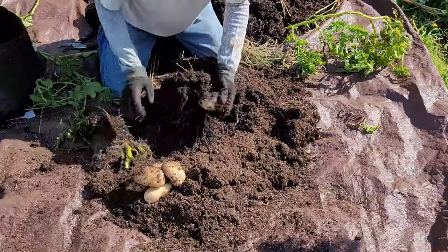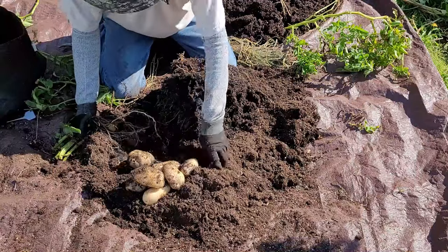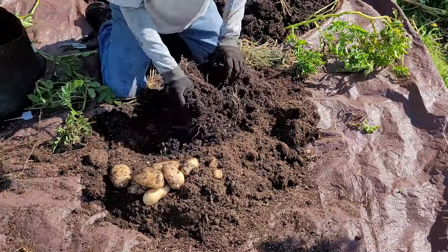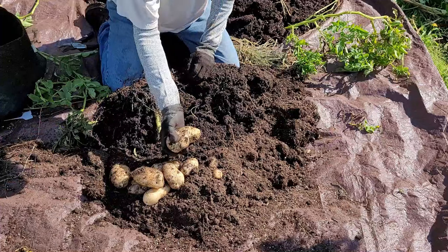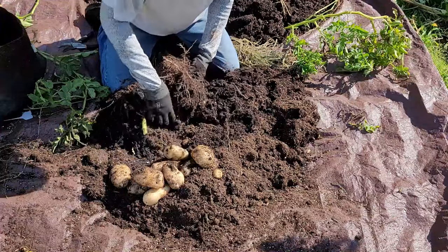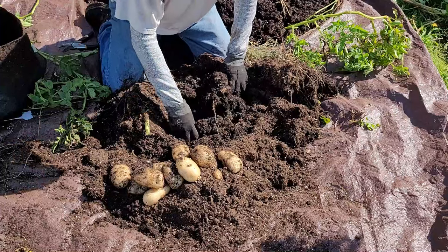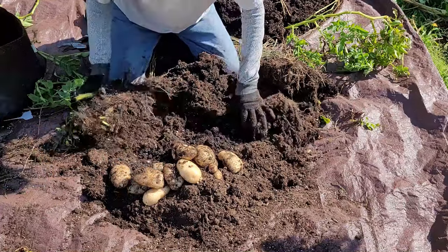Whoops, I just broke one. All of them are pretty nice, especially considering how green the vines were — I thought they might have some more time to grow. That's a huge one there. These are really nice. I just got done harvesting some Adirondack blue and some Yukon gold, and these Kennebecs are putting them to shame.